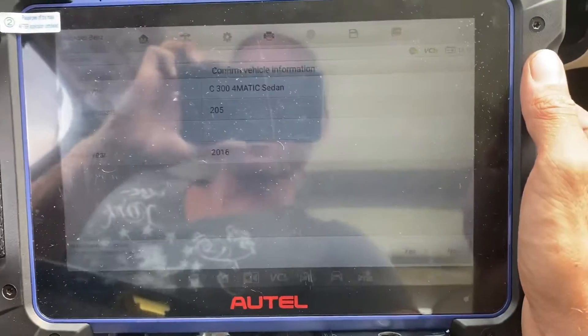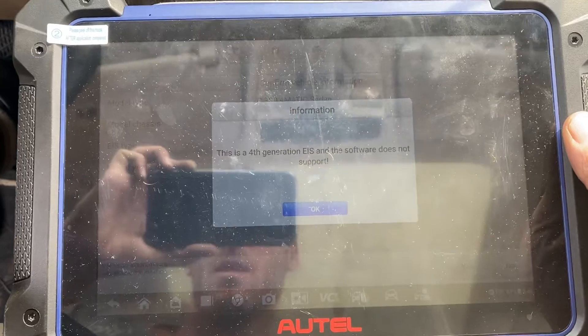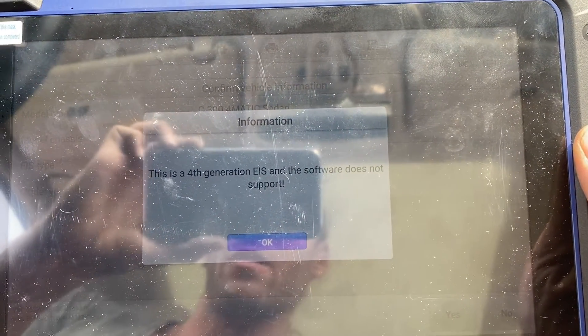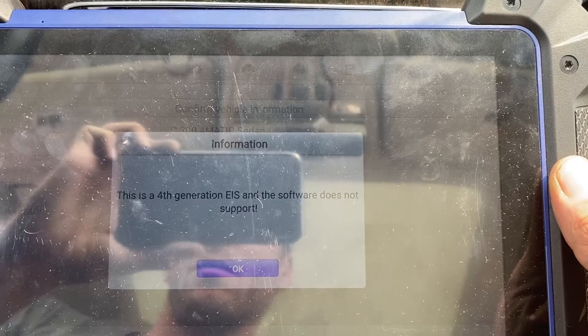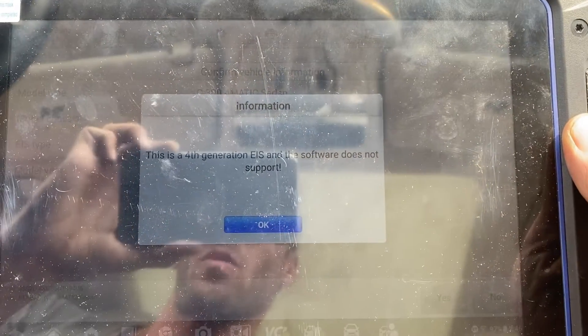It detected it's a 2016 C300, so let's say yes. Here you go — this is a fourth generation EIS and the software does not support it. The software supports up to the third generation, so fourth generation is dealer only. It's generally 2015 and up on most models.